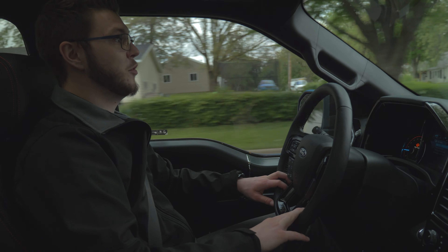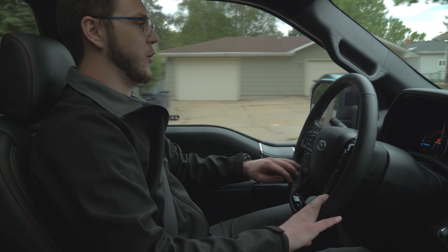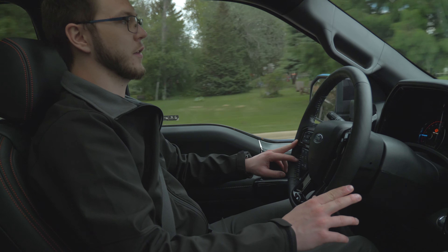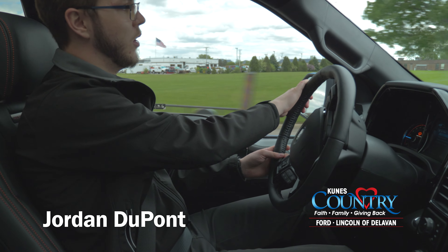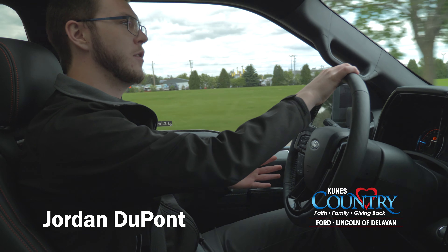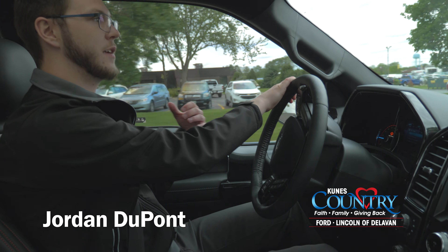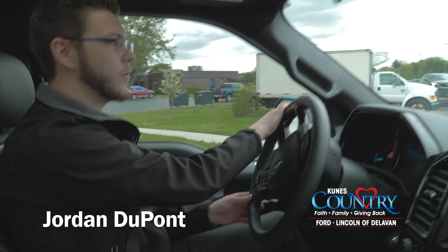And you can even look up through the twin-panel moonroof, looking out at the stars if you're driving around at night. This is just overall a beautiful, beautiful truck — it's got anything you could ever want on it, performance-wise, interior, exterior. It looks awesome. Super excited I finally got to take one of these out for a good spin. As always, thank you guys so much for watching. Please give me, Jordan DuPont with Kuna's Country Performance, a call at 262-728-5544. We have a ton of inventory — these Harley trucks in every color, as well as some other Tuscany and Shelby options. Make sure you have a great day.